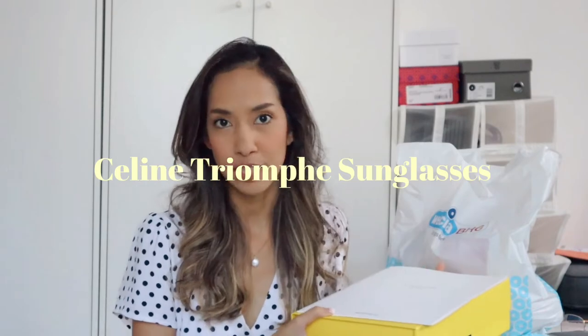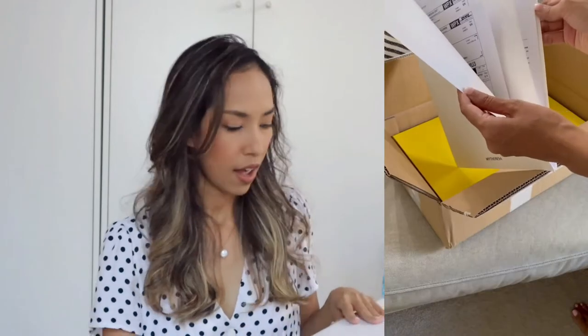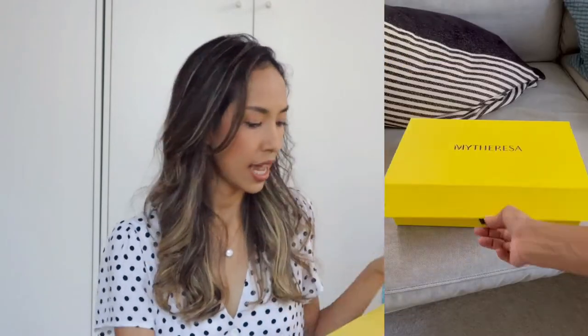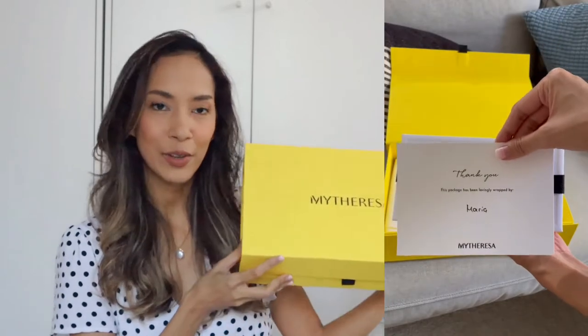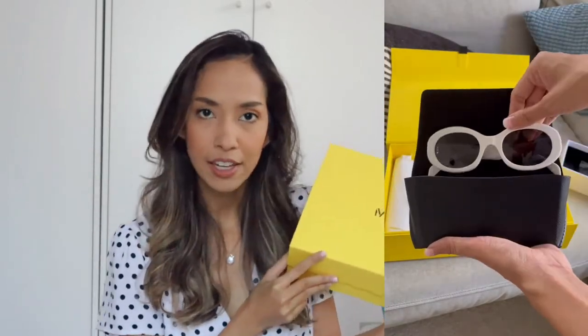Let's get started with the first item. The first item I bought from MyTeresa — I will insert the unboxing video as well. Here, I'm going to show you what it comes with. That's a receipt and then this is a MyTeresa box in yellow color, very bright yellow color. I really love how they pack the packaging.